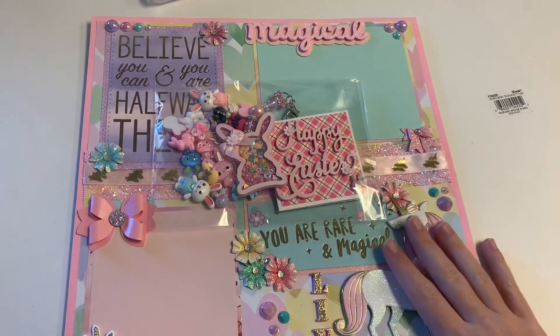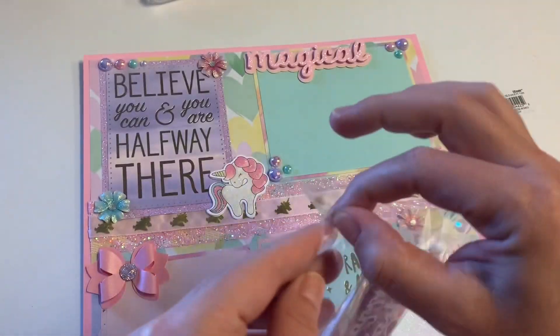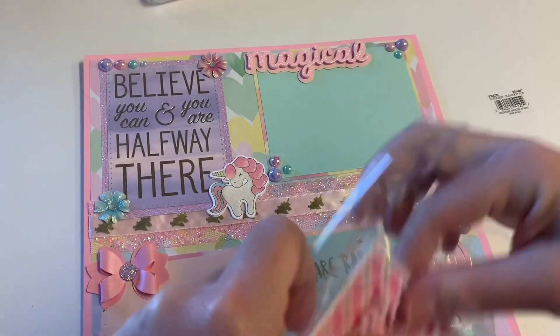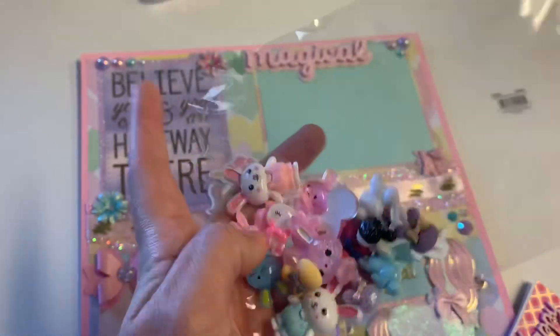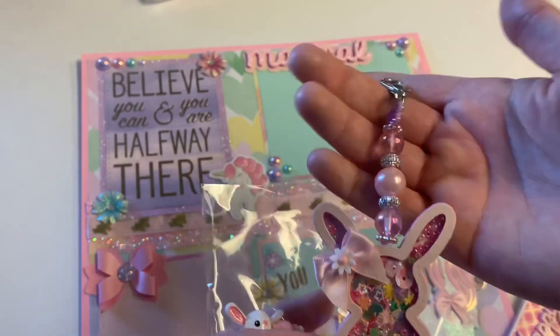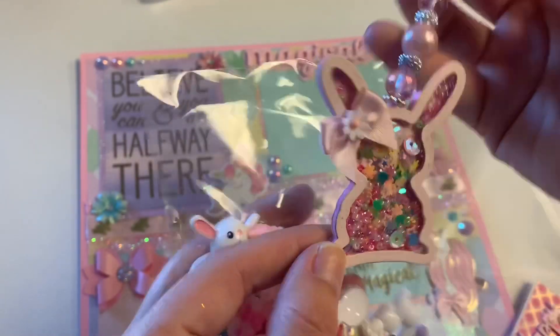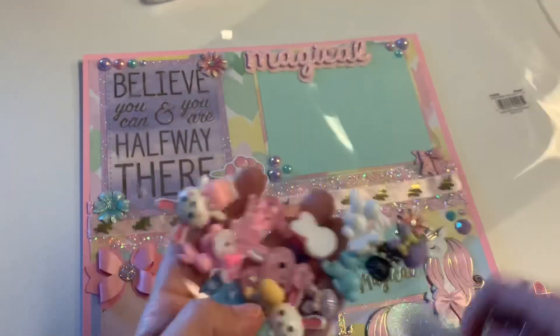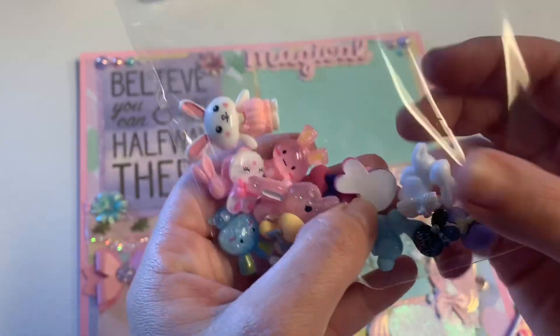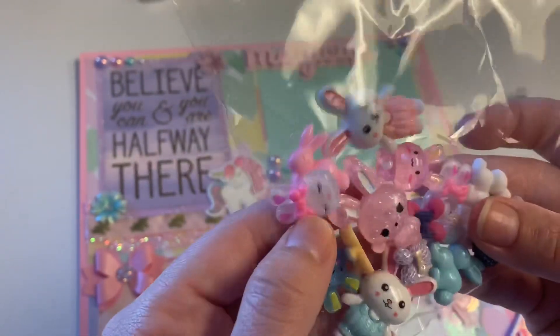Hi guys, welcome back to my channel! This first one is from Gloria — you guys know her as Crafty by Nature on Instagram. Look — real quick, little cards in here, and she included a bunch of cute little bunny cabochons. Look at this gorgeous bunny shaker charm tassel dangle! Look at those beads, so adorable — the little bunny. Look at all these fun things on the back — how cute are these, you guys?